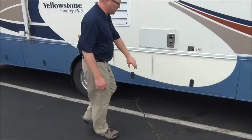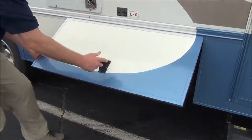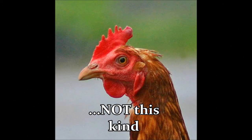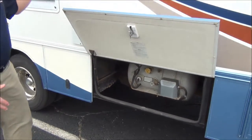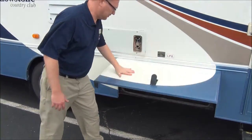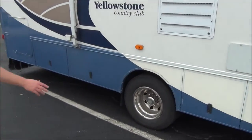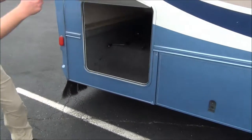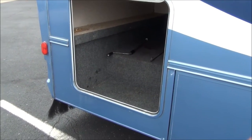You'll notice on these storage doors there are no chicken beaks — they're all on pistons. Easy, don't have to worry about the beaks breaking, and they stay right up for you. You've got storage all along here, nice big storage in the back. You can store a lot of stuff in there: chairs, all your camping needs.